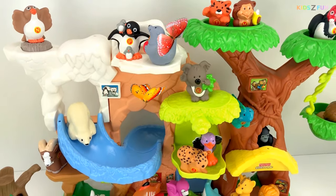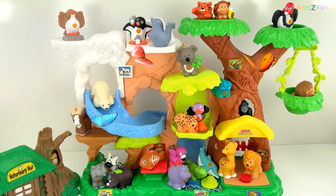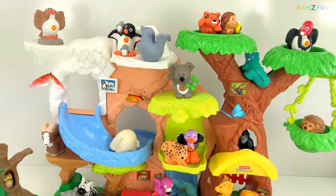All our animals are all settled up in the zoo. If you like this video, please subscribe to Kidsy Fun for more fun videos. Thank you for watching. Bye bye!